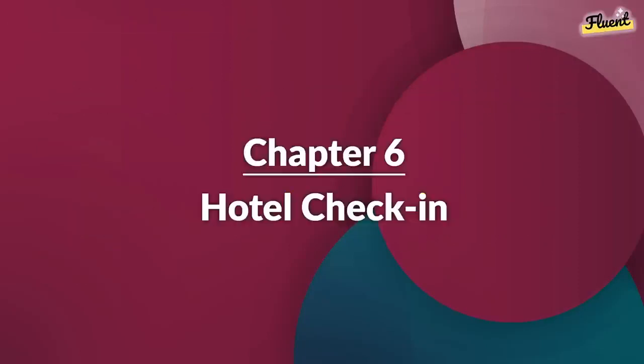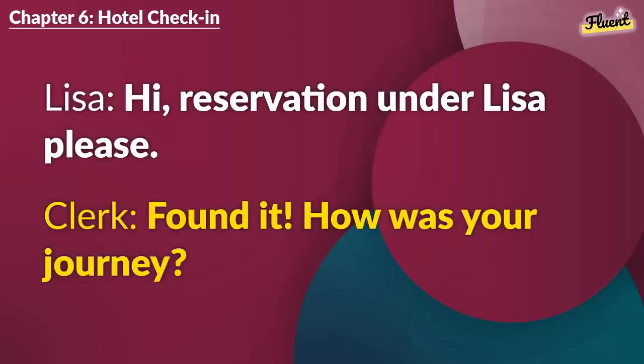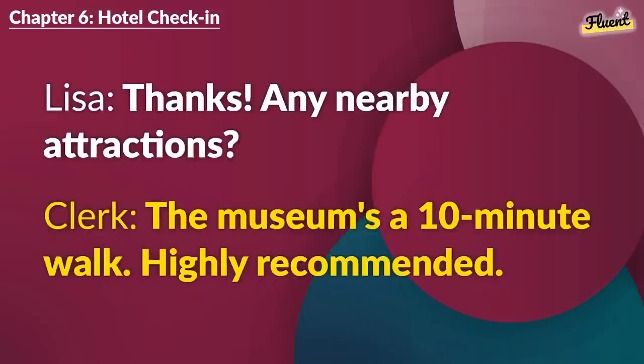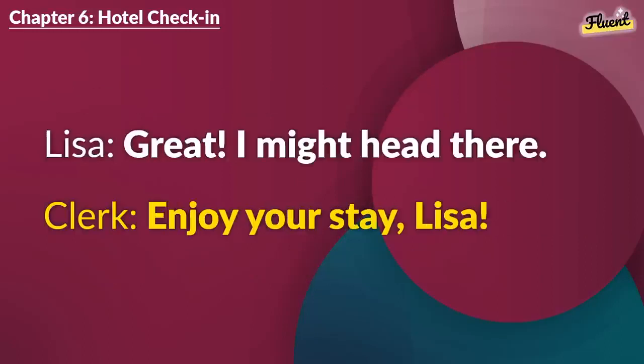Chapter 6 (repeat): Hotel Check-In. Hi, reservation under Lisa, please. Found it. How was your journey? Long but good. My first time here. You're in for a treat. Here's your room key. Thanks. Any nearby attractions? The museum's a 10-minute walk. Highly recommended. Great. I might head there. Enjoy your stay, Lisa.